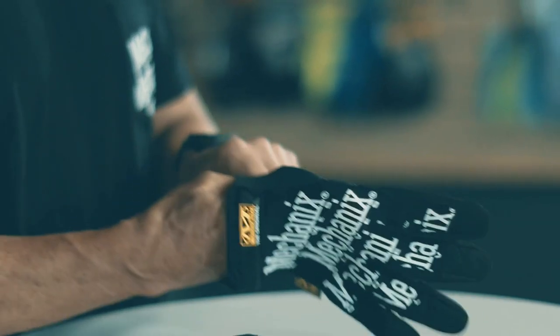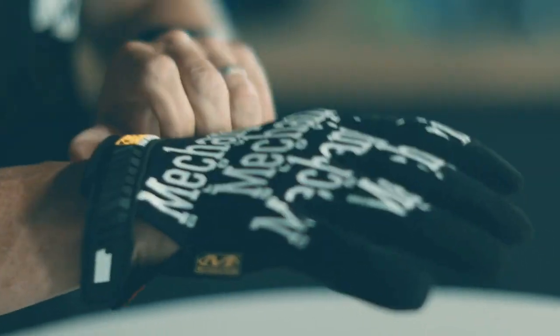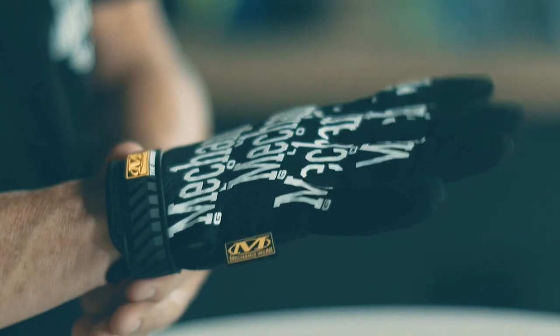Reinforced thumb and index fingers ensure durability in high wear areas. Equipped with a secure fit design and adjustable wrist closure, these gloves stay in place while keeping out dirt and debris. Ideal for mechanics, construction, and home improvement.